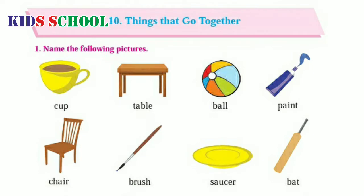Dear students, welcome to the classroom. Today we are going to learn the 10th lesson of English Balbharti Standard 1.